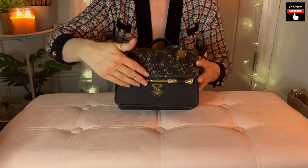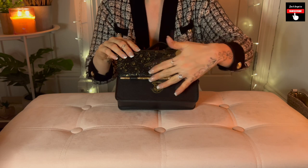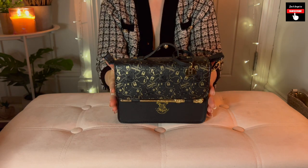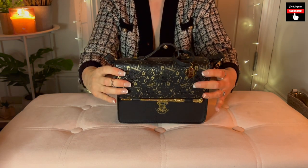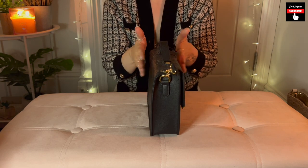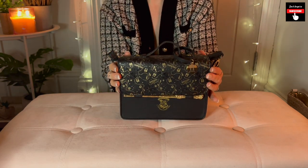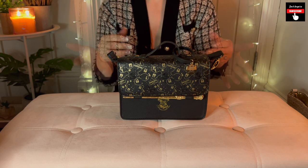Here we have this absolutely lovely Harry Potter charm — it's got the H there for Hogwarts, or it could stand for Harry Potter. That just hangs from the handle. And here at the front we have this beautiful golden wand. You can take it out, of course, but it's always nice to leave it on the bag because it just creates that beautiful statement piece. It is quite a thin bag, so you can't fit too many things in here — your phone, a small wallet or purse, a pack of tissues, some lipstick, hand sanitizer.